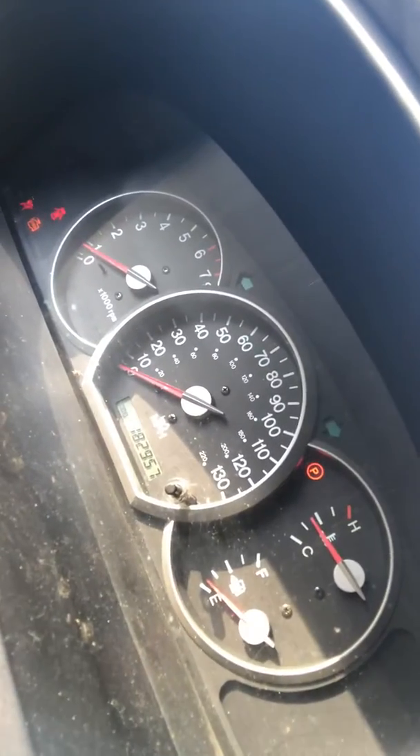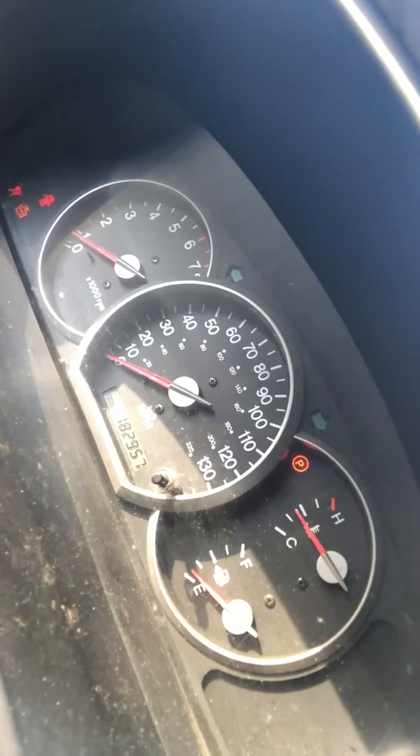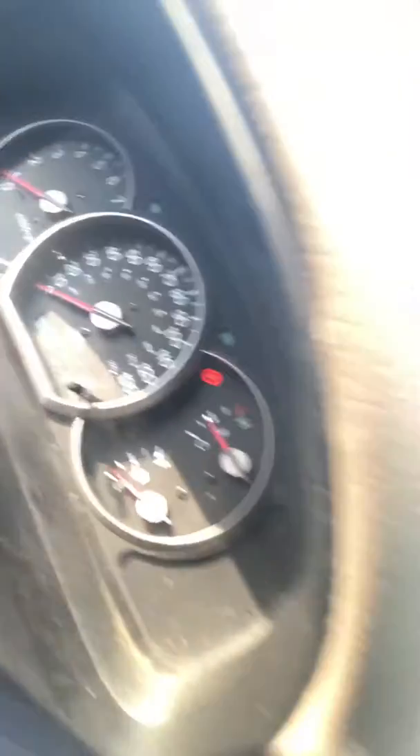Eastern Standard Time on February the 9th. Right now the car — let me just show you here — it's at about half where it's supposed to be at. It's a 2005 Kia Sedona, as you can see on the inside.